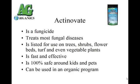Actinovate is an organic fungicide and it treats most fungal diseases, including all of the ones I've just mentioned. It's listed for use on trees, shrubs, flower beds, turf, and even vegetable plants. It's fast and very effective, 100% safe to use around kids and pets, and it can even be used in an organic program.